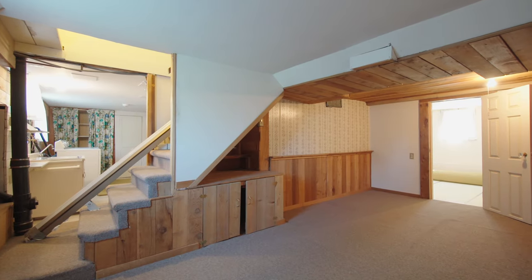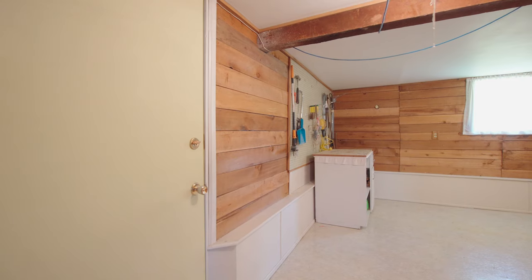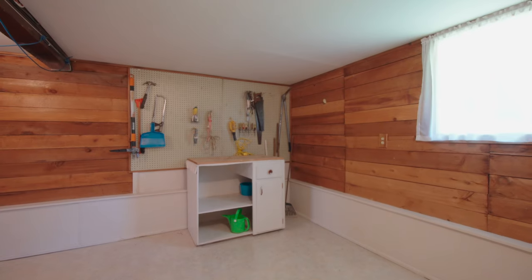The lowest level of the home could be perfect to add an in-law suite, and has added storage, or create a paint studio, man cave, or even a kids' playroom.